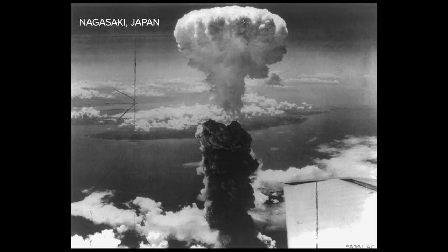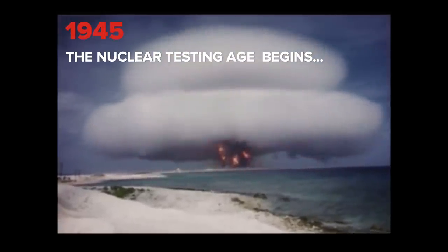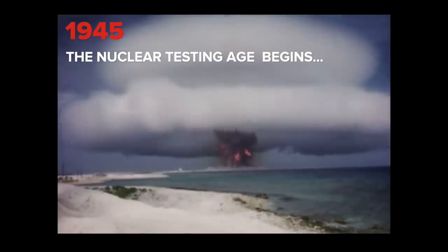Three days later, the United States dropped a second atomic bomb. This would be the last time a nuclear bomb was used during warfare, but not the last time man and planet Earth would suffer catastrophic damage with nuclear weapons.